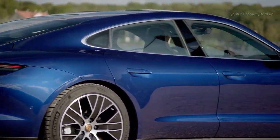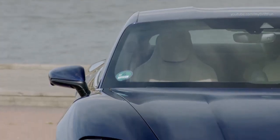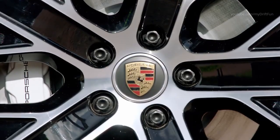The top track speed of both all-wheel drive models is 161 miles per hour. The Taycan is the first production vehicle with a voltage of 800 volts instead of the commonly used 400 volts for electric cars.